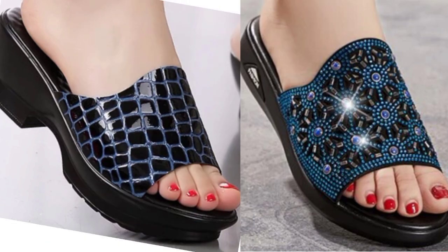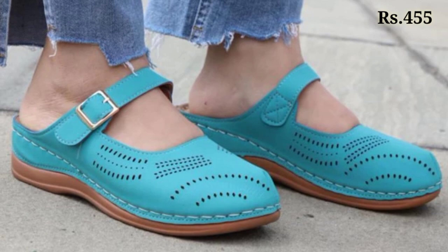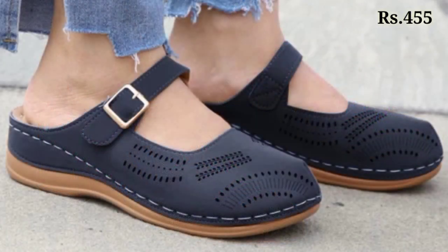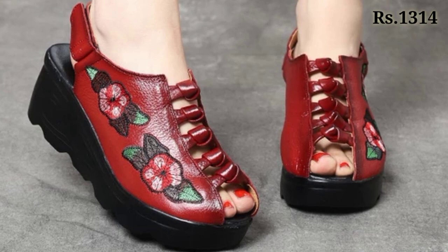If you want to see videos on a regular basis, make sure you subscribe to our channel so you never miss any updates from Belly Babes. That's it for today — this is the ladies footwear collection. See you in the next video, keep watching and keep supporting Belly Babes. Goodbye and take care.